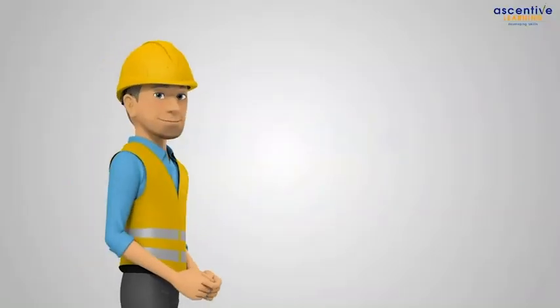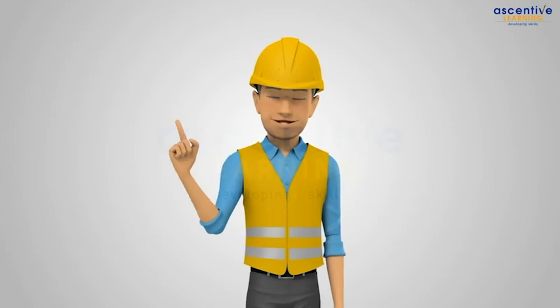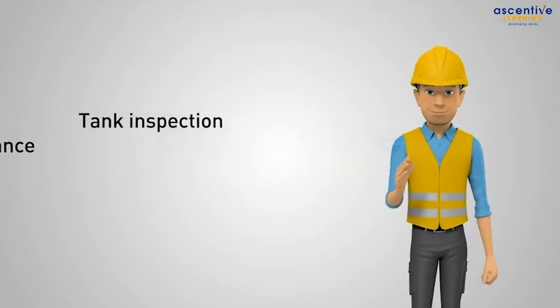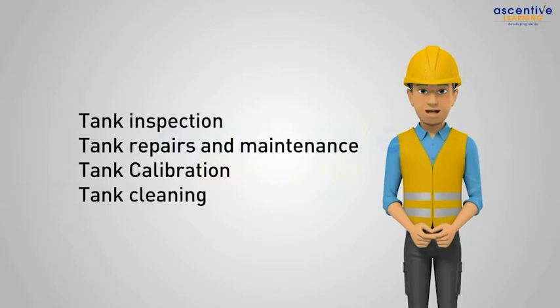Hello, I am Ray and today we will discuss the degassing of petroleum storage tanks. We often need to empty out and degas the tank for carrying out the following activities: tank inspection, tank repairs and maintenance, tank calibration, and tank cleaning.